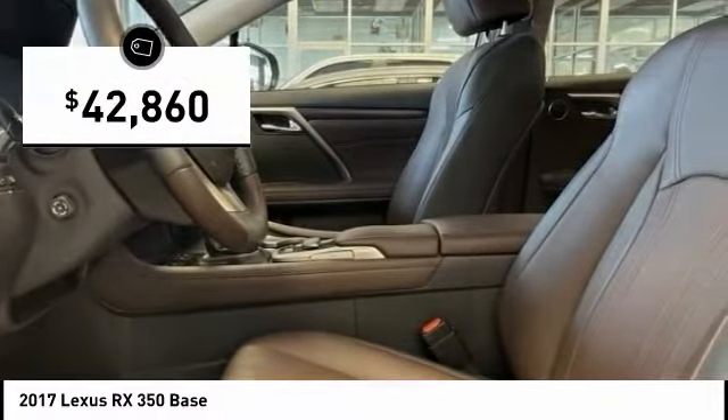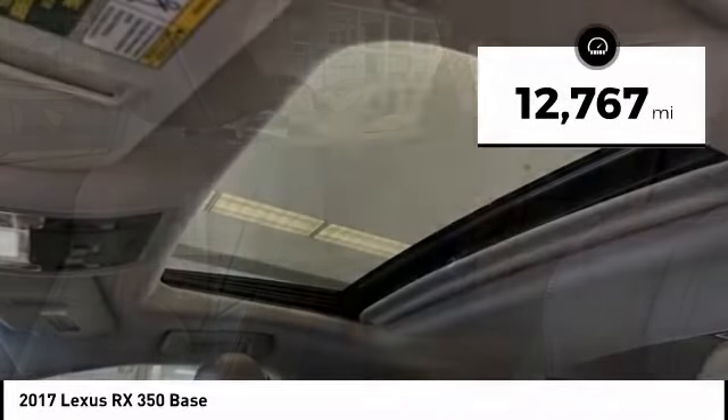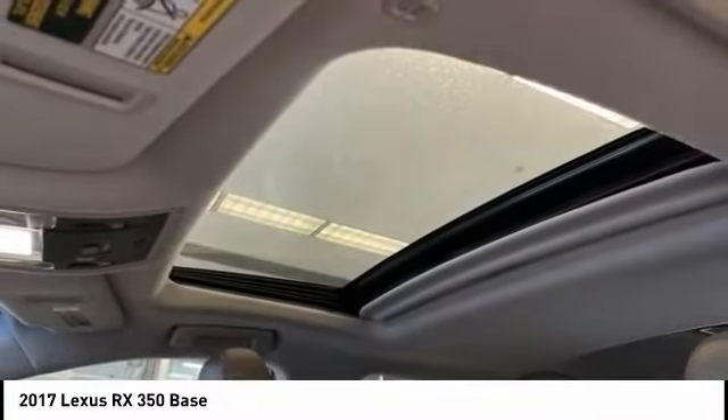And is priced below $45,000. This vehicle has less than 15,000 miles. Is love at first sight really possible? Let us know when you stop in.